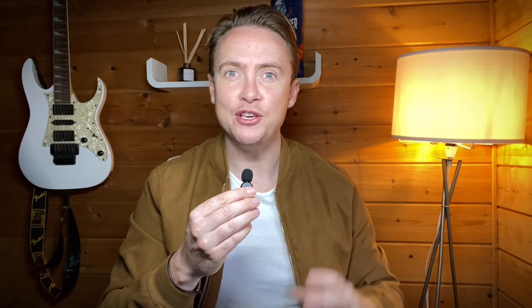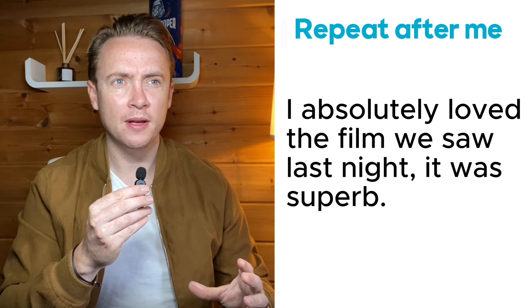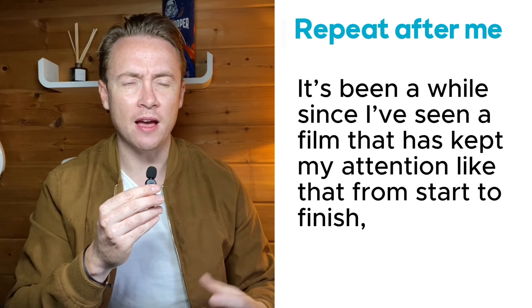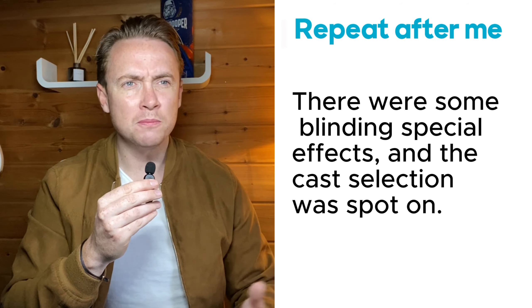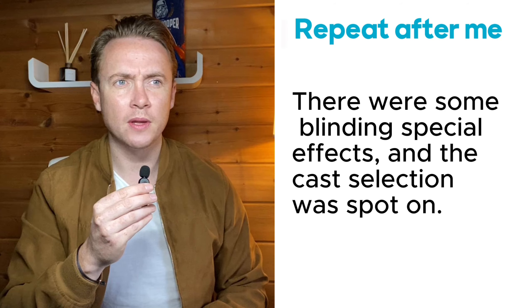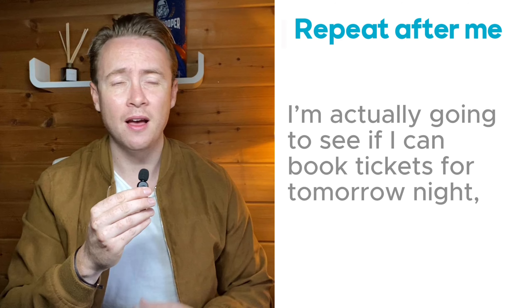Now we are going to practice our pronunciation together. I'm going to read the text again, pause it, and I want you to repeat after me. "I absolutely loved the film we saw last night. It was superb. It's been a while since I've seen a film that has kept my attention like that from start to finish. I was completely captivated by the story. There were some blinding special effects and the cast selection was spot on. I'm actually going to see if I can book tickets for tomorrow night. I have to see it again."